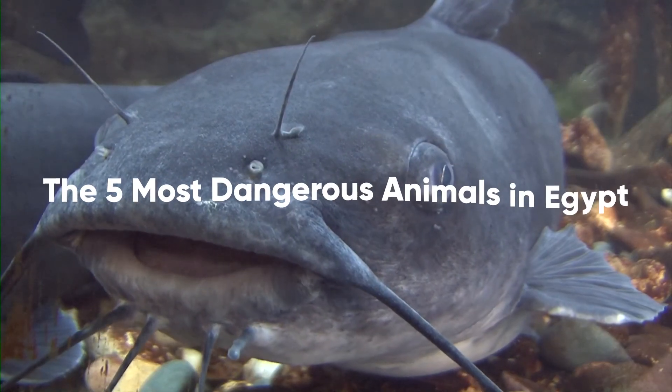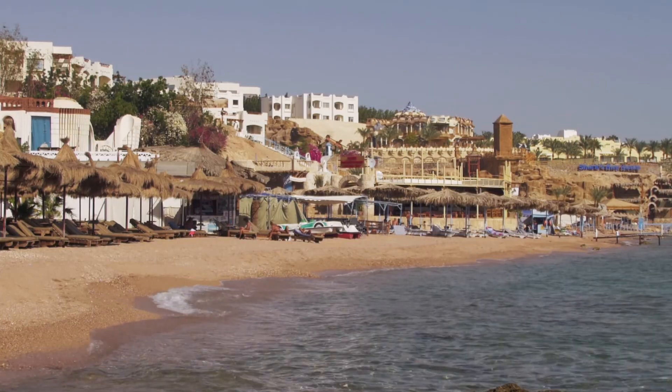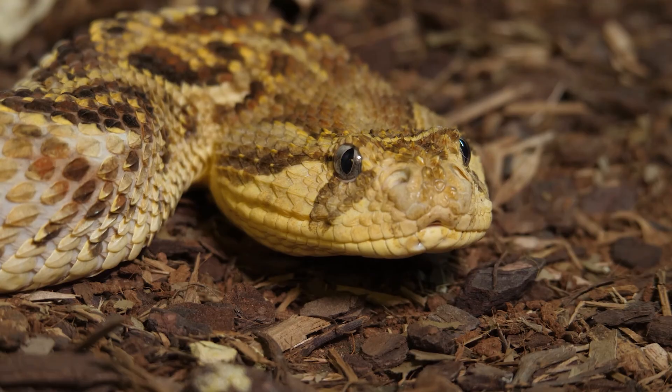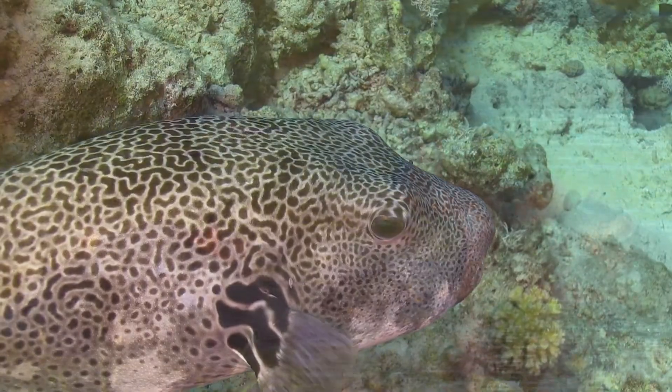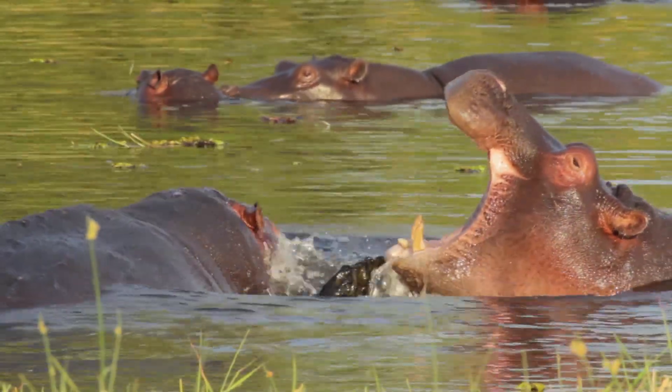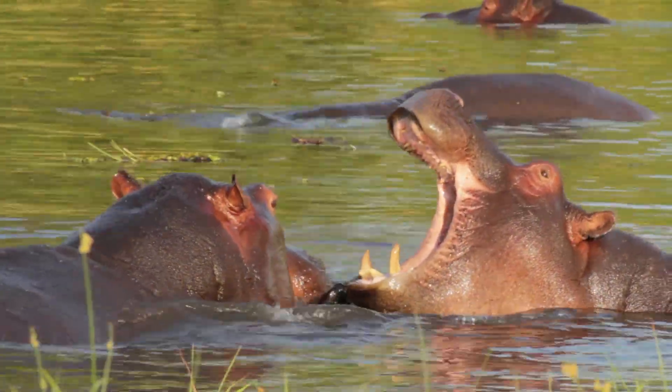The five most dangerous animals in Egypt. Egypt has its fair share of dangerous animals. Some are gigantic and others can land on your neck without detection; some live on land, and others reside underwater. Whichever the case, when in Egypt, be on alert for dangerous animals.